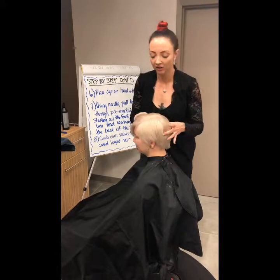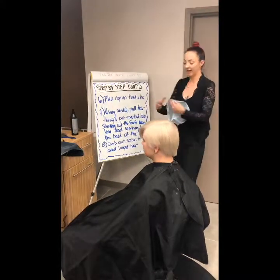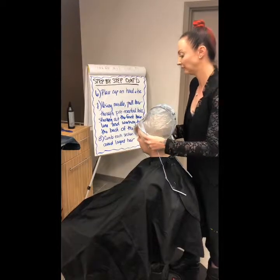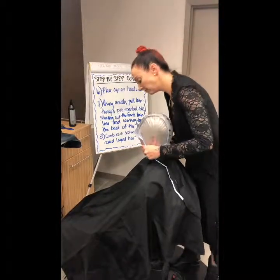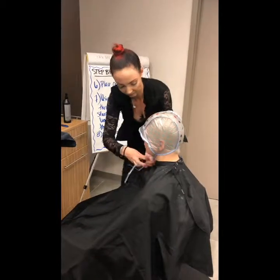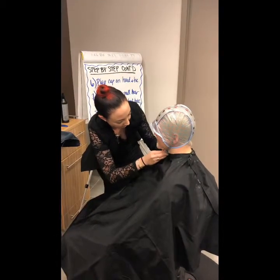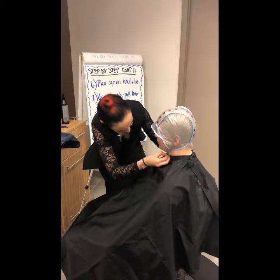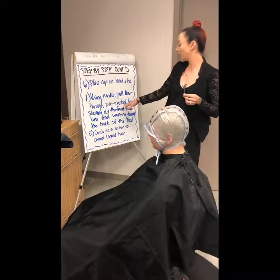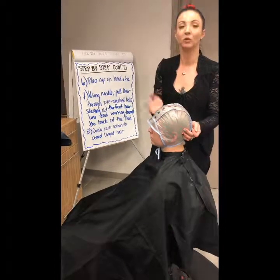All right, so I got her all nice and dry to her natural fall, all nice and smooth. So I'm going to take my cap and tie it, placing it on where I did my sectioning for her part. Now I'm going to take my needle and pull my hair through the pre-marked holes, starting first with my first diagonal, then going to my second and my third, so I'm working my way up off the head.